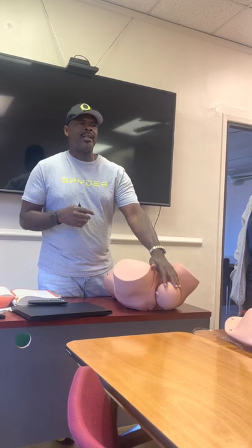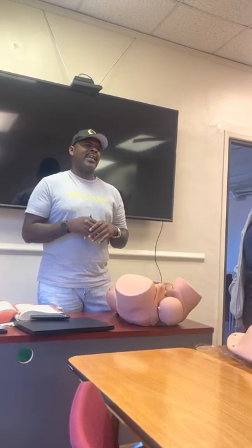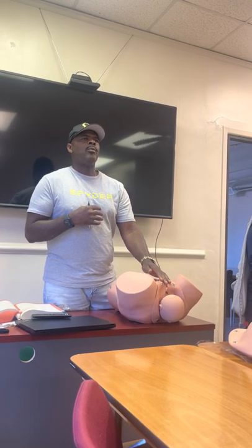Once these babies start coming out, what's our main concern? We're trying to ensure the baby is in no distress. The biggest thing we want to do is make sure we clear the baby's airway. Remember — ABC. If somebody's not breathing, our job is to get them breathing. If somebody's bleeding, our job is to stop the bleeding. So we want to make sure we clear this airway.